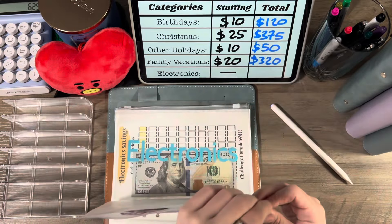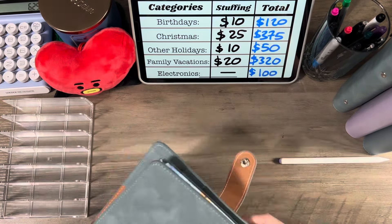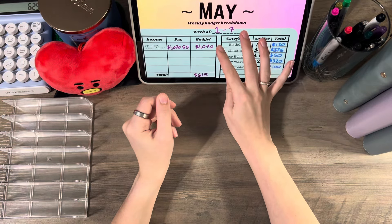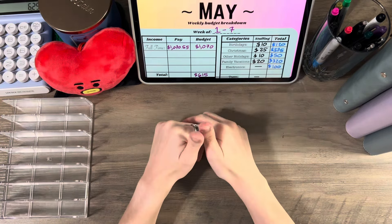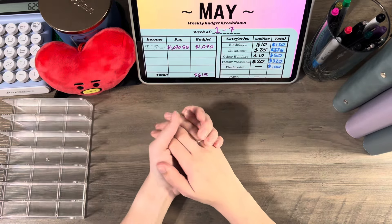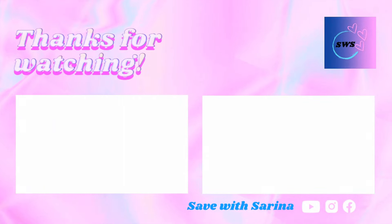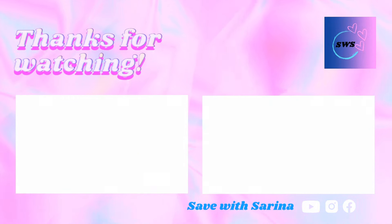Electronics has $100. That is going to be the end of this cash stuffing. I hope you enjoyed this video and the other videos I've posted as well. If you enjoyed this one please give me a like and a comment down below — if you just want to talk, go ahead! I'll see you in my next video, bye guys!